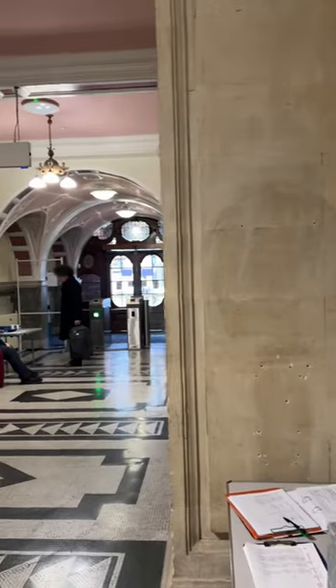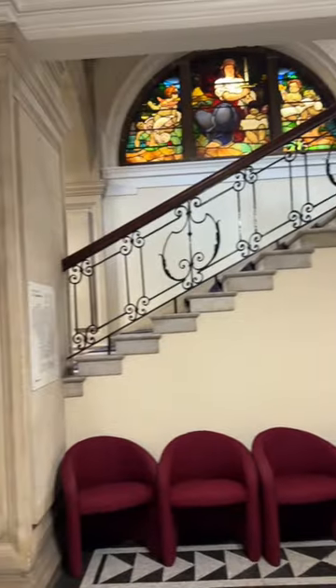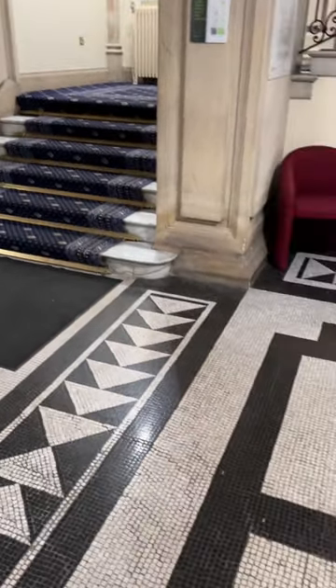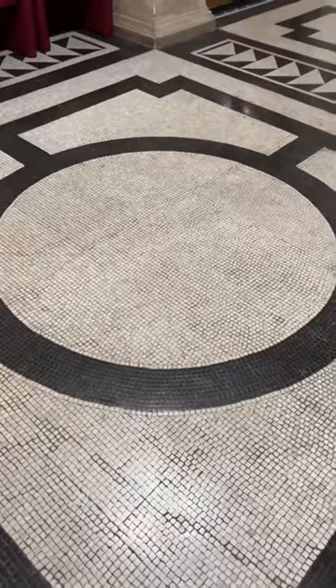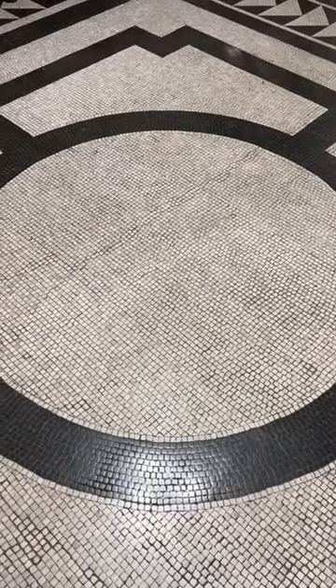Hey, today I'm at Walsall Town Hall in the Midlands — it's a fantastic old building, but my eyes are drawn to the floor. Look at this fantastic mosaic floor. I love the way hundreds of years of feet have polished these mosaic tiles so they're all shiny. I think that's fantastic.